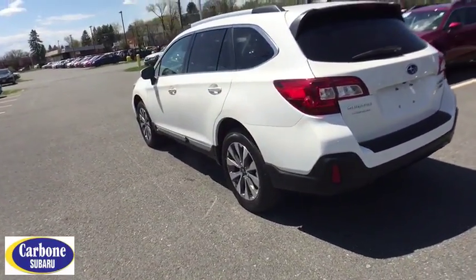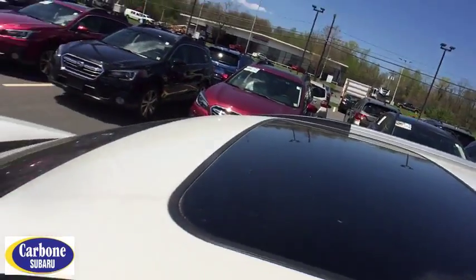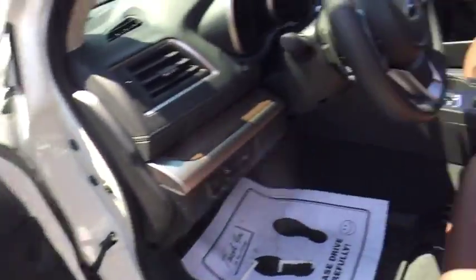Bluetooth, leather-wrapped steering wheel, adjustable steering wheel, power steering, cruise control, aluminum wheels, keyless start, four-wheel disc brakes.